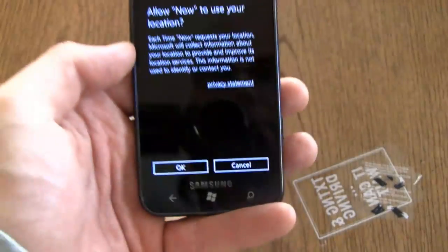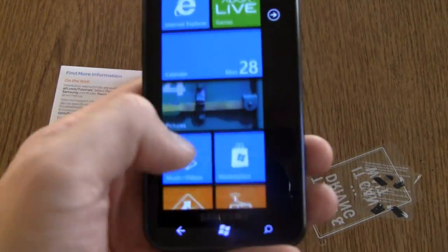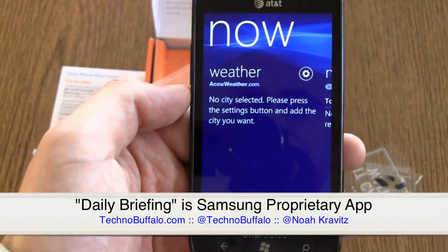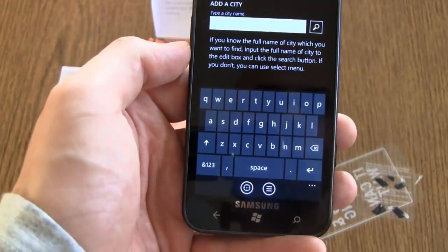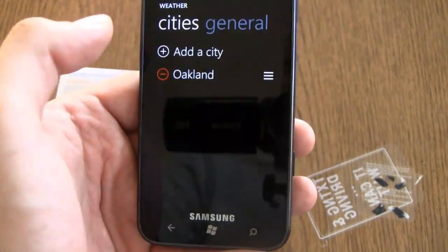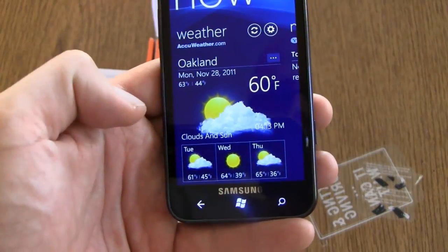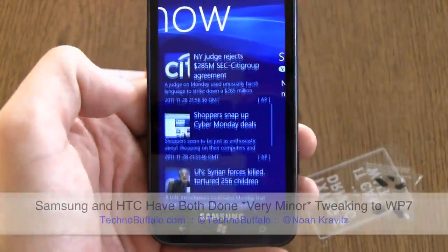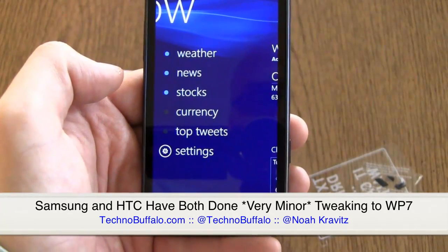Let's take a look at the Now app, because that's a proprietary Samsung thing — you can see the copyright at the bottom. I need to get Wi-Fi going since there's no SIM card in this. If you've never used Windows Phone before, you should definitely check out some of the other videos and posts we've done on Windows Phone 7.5 devices, code-named Mango. The Now app shows Oakland at a pleasant 60 degrees, clouds and sun. It's kind of like Samsung's Daily Briefing on the TouchWiz phones — stocks, weather, news, top tweets.